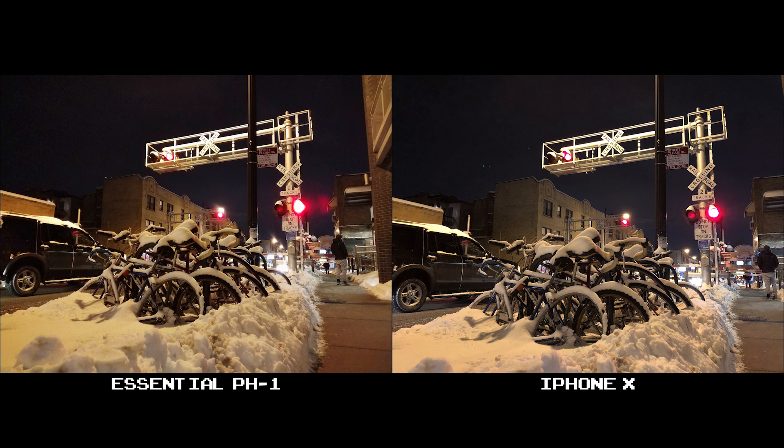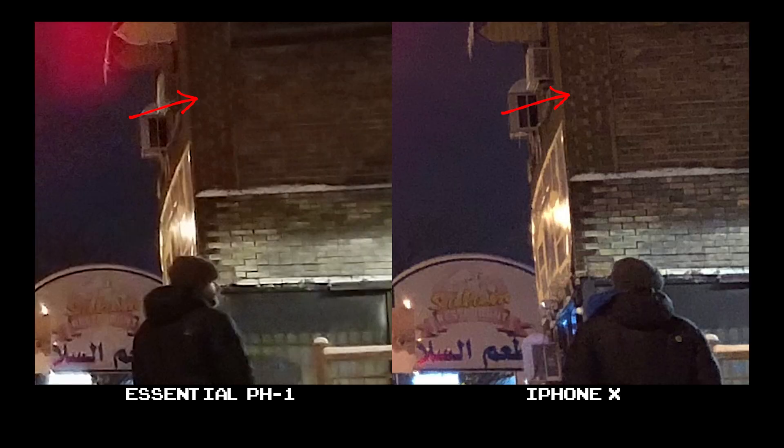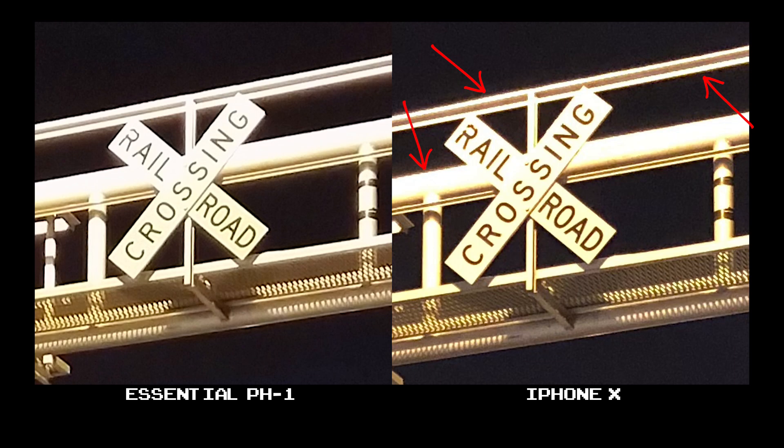In this last set of night shots, the Essential and iPhone X look fairly similar to each other. The biggest thing I spot is that some of the lights get blown out on the Essential, causing a halo-ish effect — but other than that, it's pretty solid. At 100%, the detail is a bit better on the X in certain areas, but I also noticed a ton of fringing on the iPhone X at this railroad crossing sign. The Essential has some fringing too, but nowhere near as much.